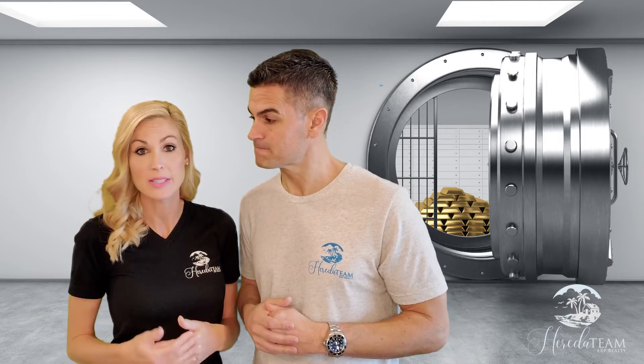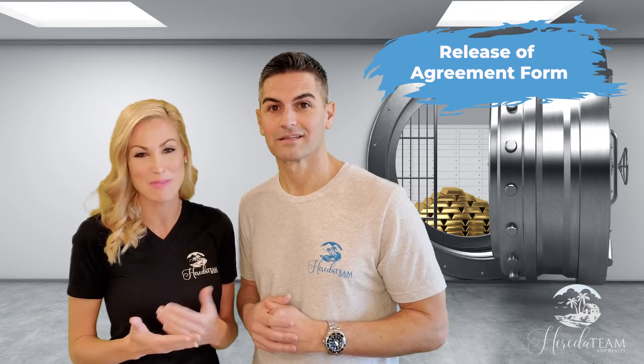Now let's say that the sale does not go through because of one of the contingencies on the contract. For example, the appraisal came in low and the buyer and the seller could not agree on a solution, so they decided to terminate the contract. At that point your real estate agent will send out a release of agreement form, which will spell out that the buyer and the seller are released from the contract and will specify who gets the earnest money deposit. Once this is signed, the escrow agent can then release the funds per the agreement.